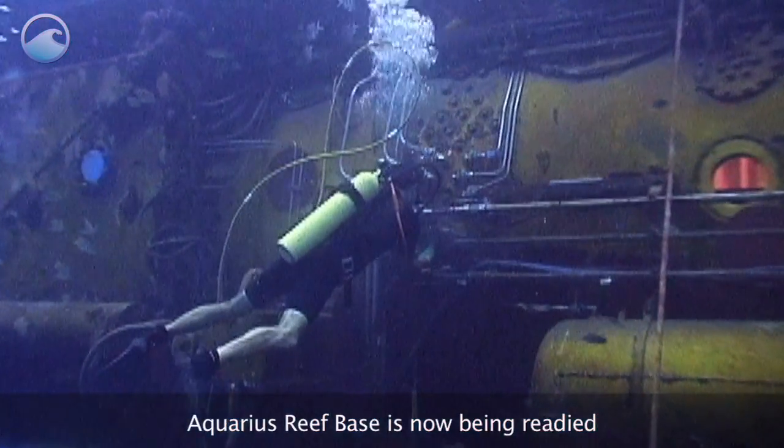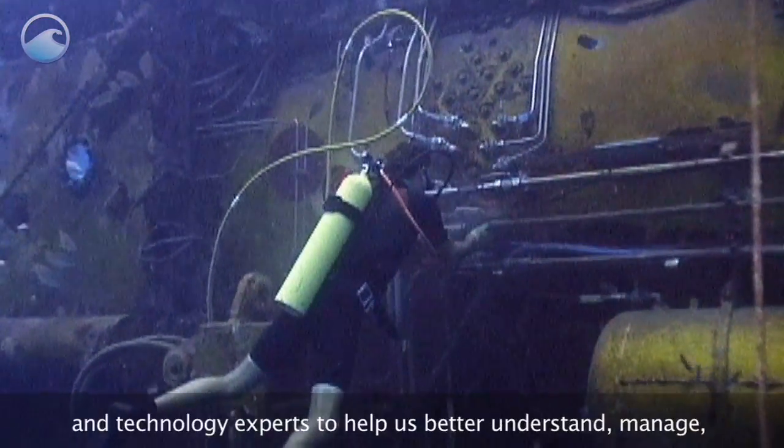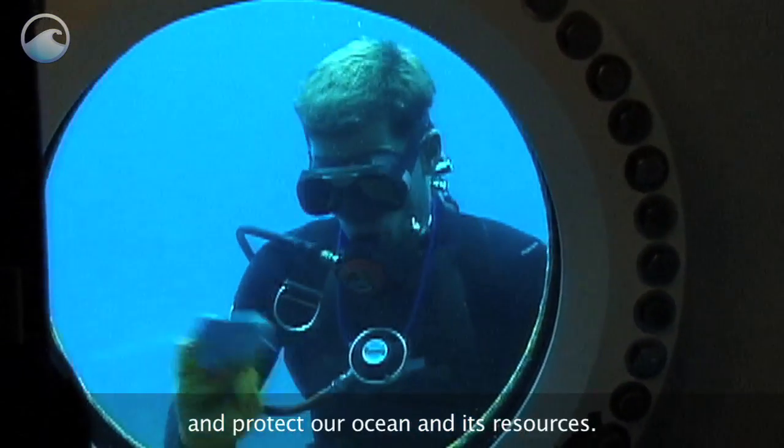Aquarius Reef Base is now being readied for the next team of scientists and technology experts to help us better understand, manage, and protect our ocean and its resources.